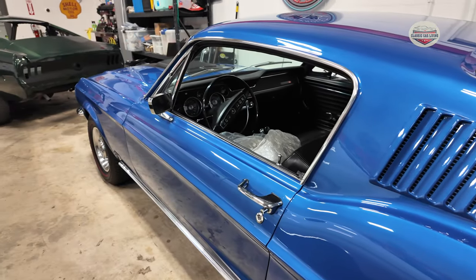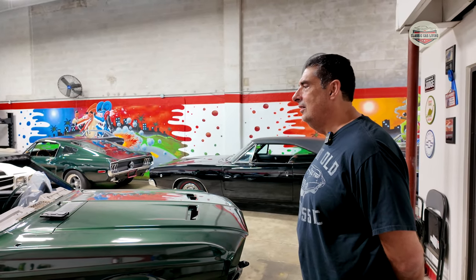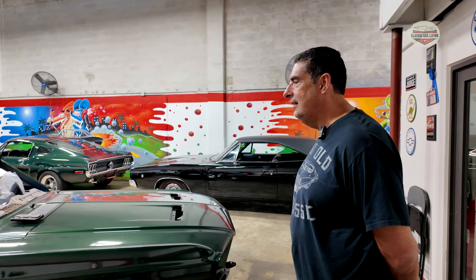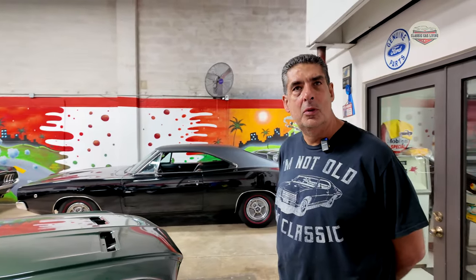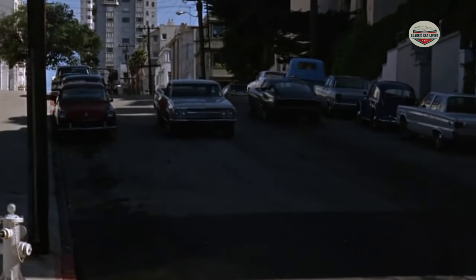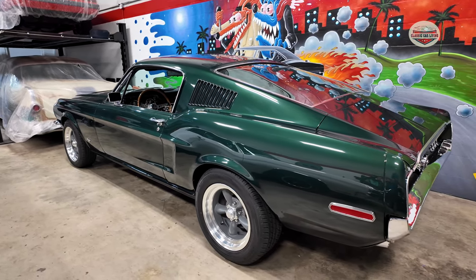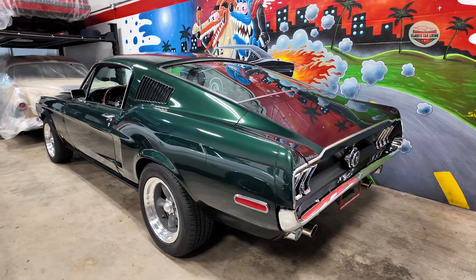I'm Ricardo, welcome to RM Classics. It's a hobby that I do. I'm already retired and I always liked Steve McQueen and Bullitt. A couple of years ago I went to Mecum and the real Bullitt car was selling, and I said, well, let me start buying them and building them.